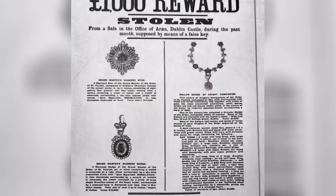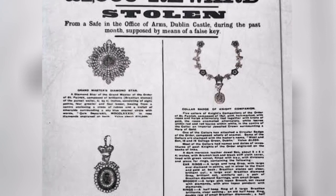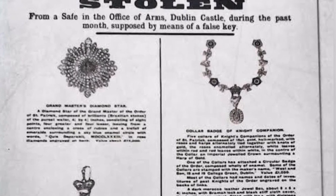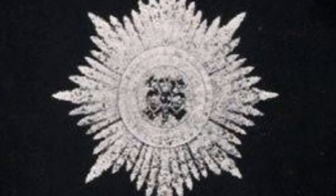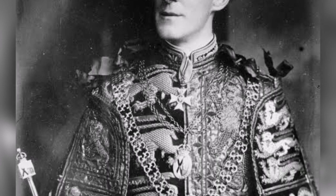However, no concrete evidence was ever found, and the case remains unsolved to this day. The theft of the Irish crown jewels caused a major scandal at the time and had significant implications for Irish national identity and pride. The fact that the jewels had been created specifically for use by the Sovereign of Ireland and were stolen from a location supposed to be one of the most secure in the country was seen as a symbol of British oppression and disrespect for Irish culture.